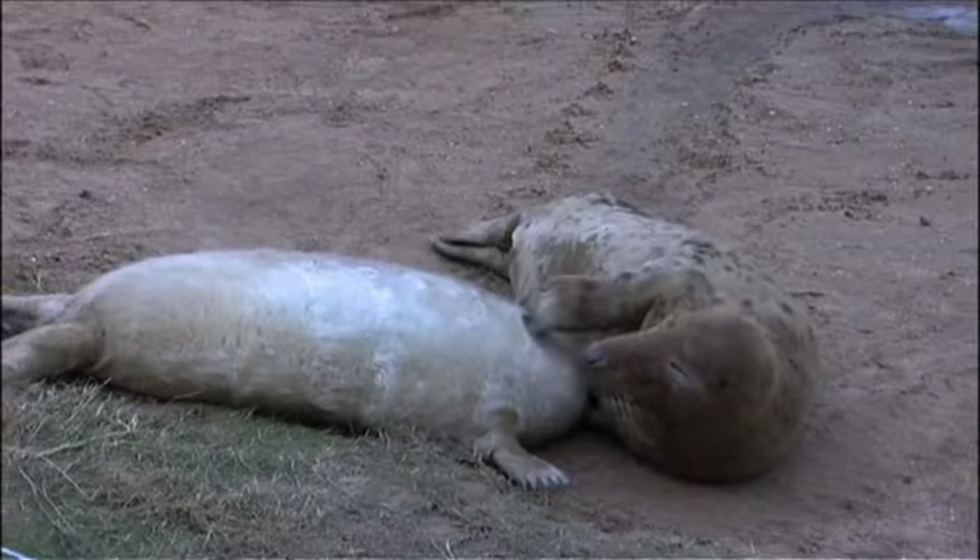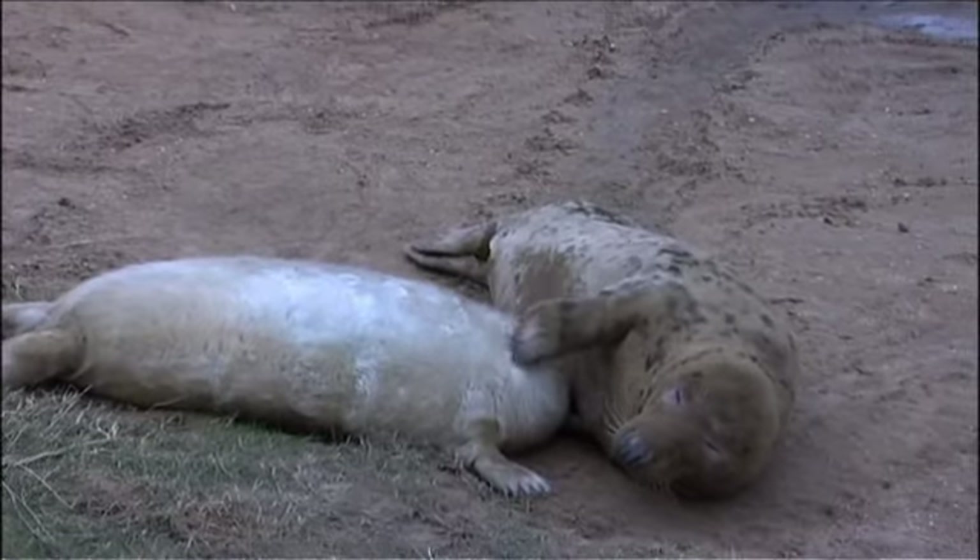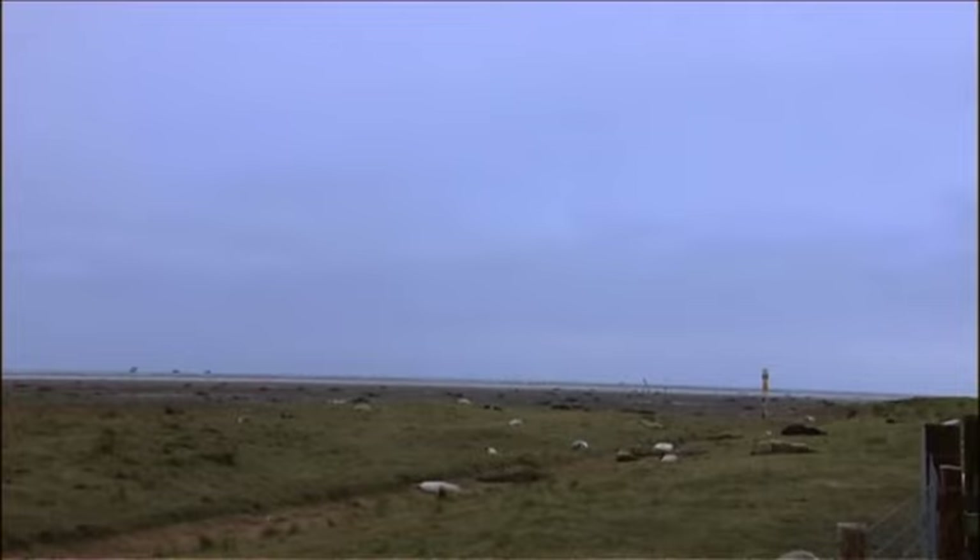I'm here at Donna Nook, one of the four most important grey seal colonies in the British Isles. Grey seals have been breeding here since the early 1970s. They spend most of their time out at sea or on a distant sandbank, but come back to breed in their thousands on this stretch of the Lincolnshire coastline, just south of the mouth of the Humber.